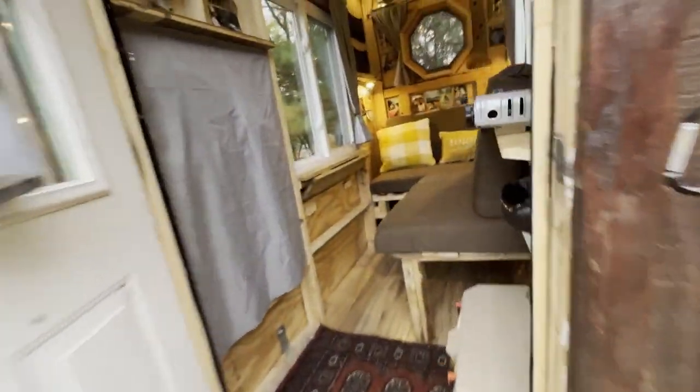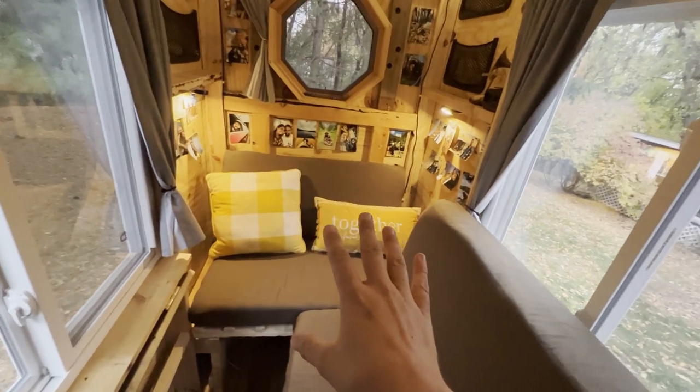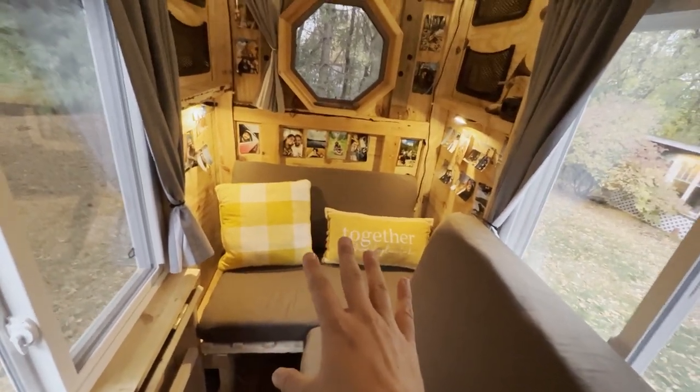Once you have your needs and limitations sorted out, that's the framework you have to work with. And that's when it gets fun, because that's when you get to dream up exactly what you're going to build. It's all about your needs and your limitations — and here's one of the main ways I think I utilized space rather well.